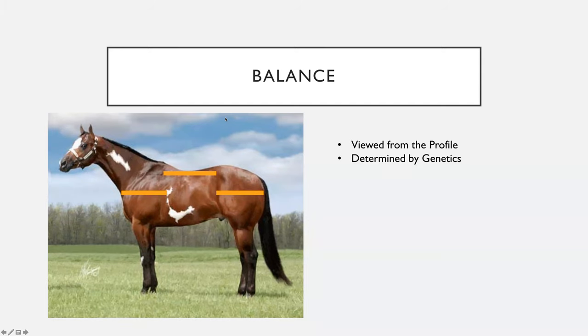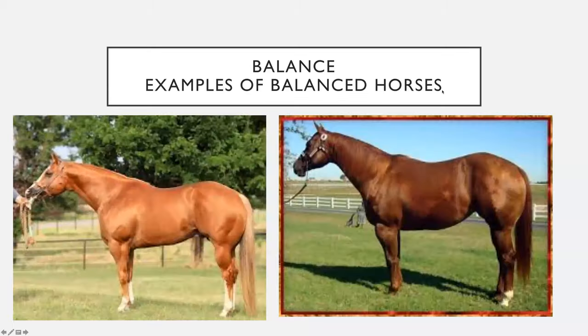Balance is the number one criteria. From the profile view, we're looking from the point of the shoulder to the heart girth, from the wither to the loin, and from the loin back to the point of the hip. If we were to measure those lines, they would all be equal — the horse divides himself equally into thirds. Balance is going to look different on each horse; bigger horses will be balanced proportionate to their frame, and smaller horses can still be balanced and be smaller framed.